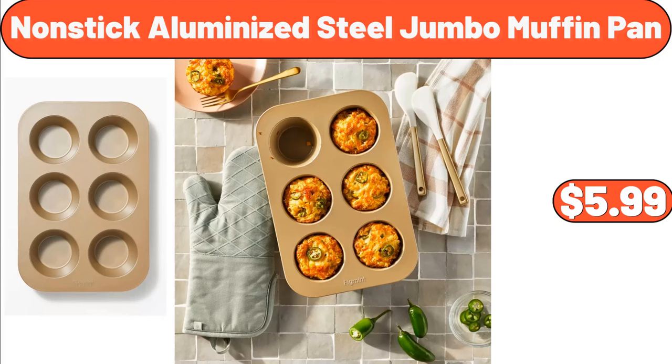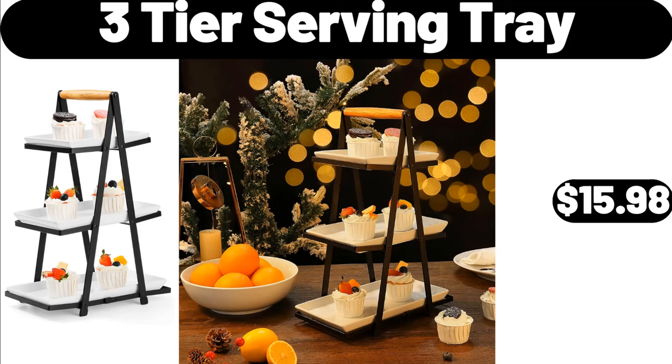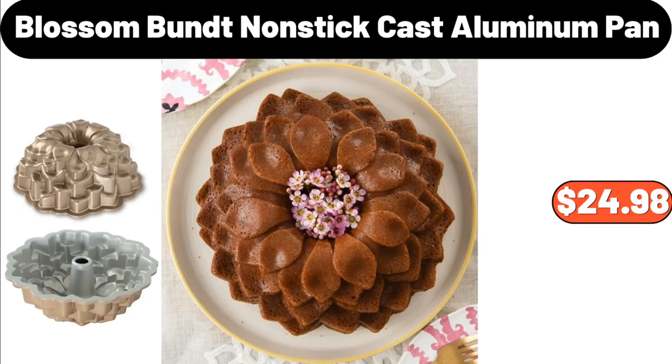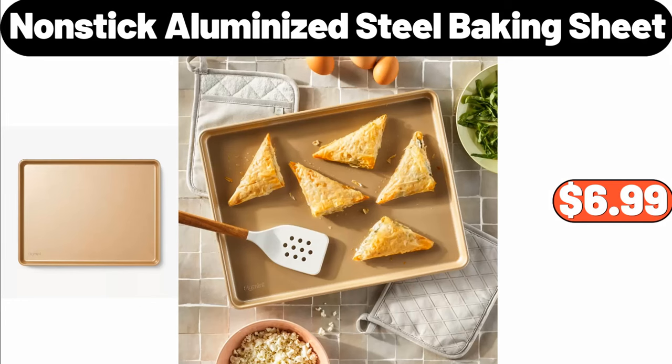Nonstick Aluminized Steel Jumbo Muffin Pan, $5.99. Velvet Plush Throw, $6.99. 3-Tier Serving Tray, $15.98. Acacia Wood Rectangular Serving Trays Set of 2, $24.98. Blossom Bundt Nonstick Cast Aluminum Pan, $24.98. 4-Ply Milk Cotton Knitting Wool Yarn, $2.99. Nonstick Aluminized Steel Baking Sheet, $6.99.